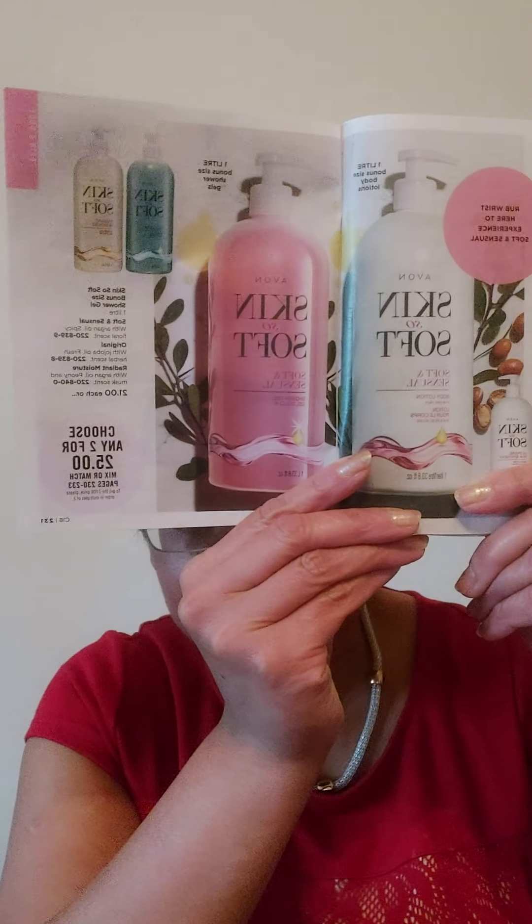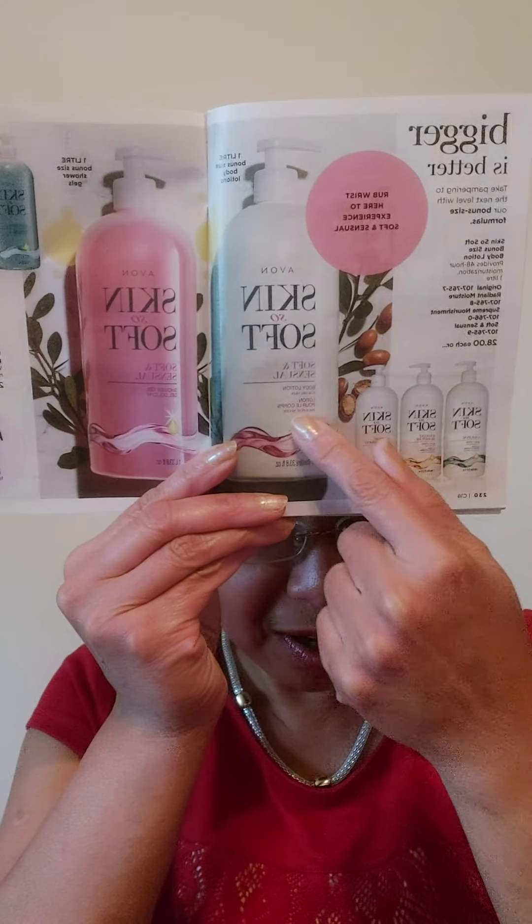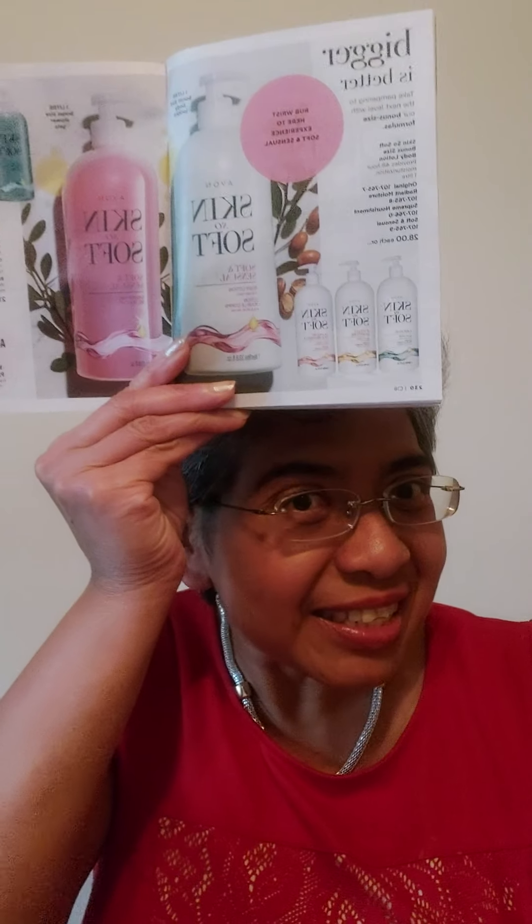Right now it's a very special deal: any two for $25. That includes our Skin So Soft body lotions, shower gels, and also our Moisture Therapy body lotions. It's a very special deal — two for $25. Let me put my book down.